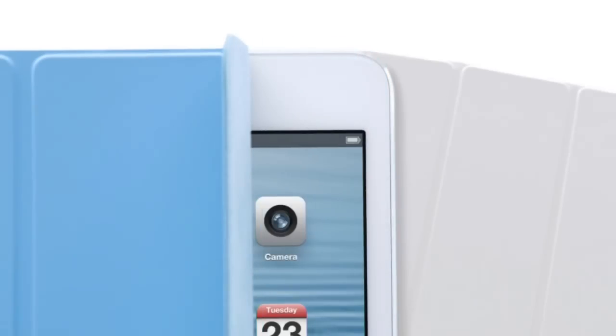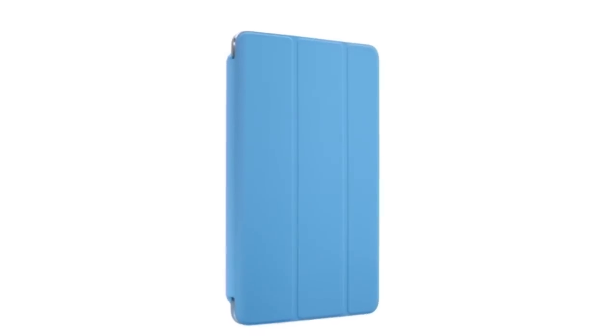We also designed an entirely new smart cover for the iPad Mini. By eliminating the separate aluminium hinge, we now essentially wrapped the iPad Mini in a single, simple colored material.